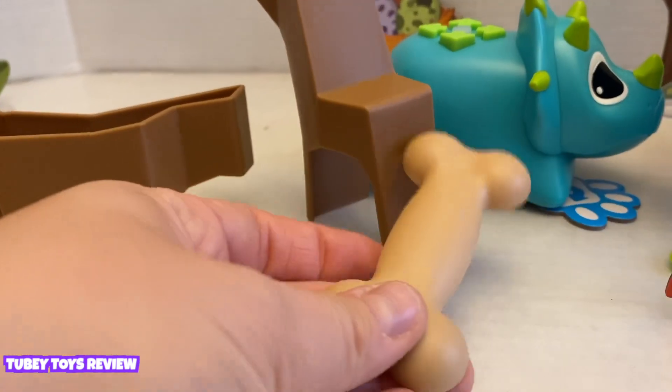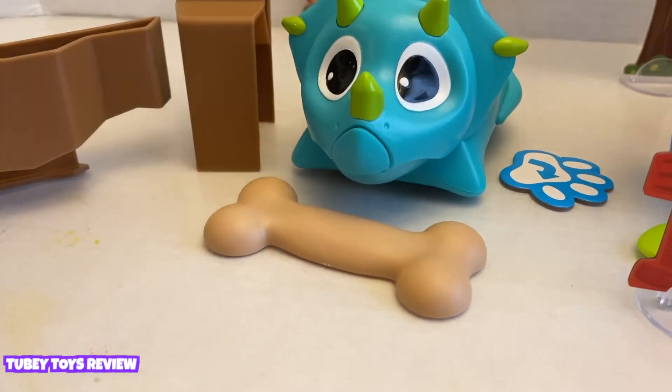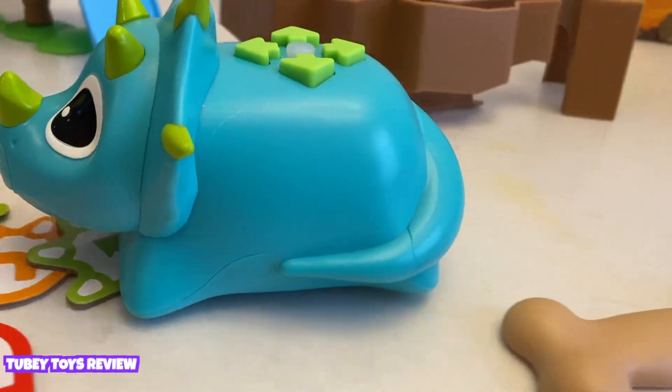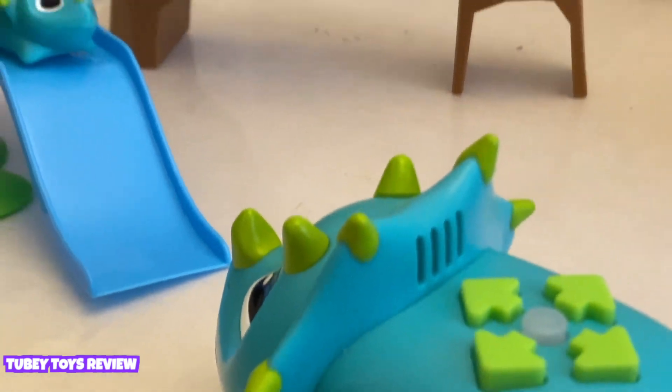He did it! Now you can get your bone — here you go, Rumble. Now we can make Rumble meet his friend Bumble at the bottom of the slide.